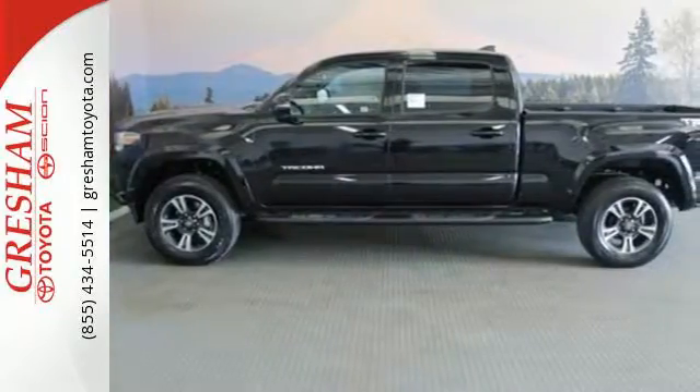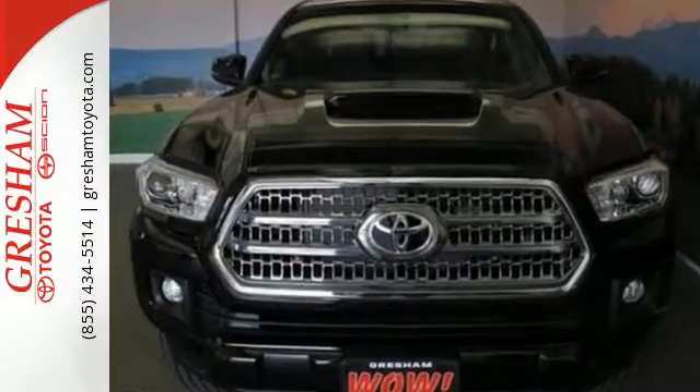Strong and daring, this Tacoma is the perfect fit for you. Take it for a test drive.